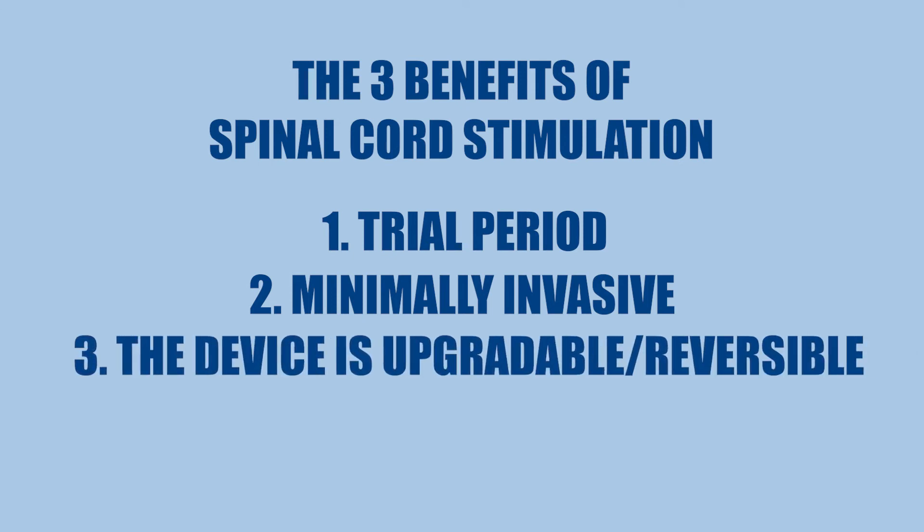And then number three, the device is upgradeable and reversible. So obviously with any type of medical technology or any type of therapy, as time goes on, advancements are made. These devices can be upgraded to have the newest technology, or if there's something better that comes down the road, you can actually remove it altogether without permanently changing the anatomy of your body.